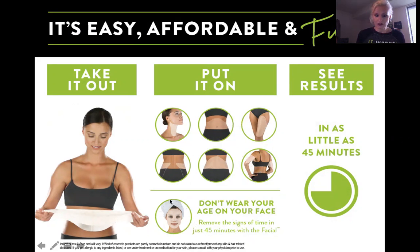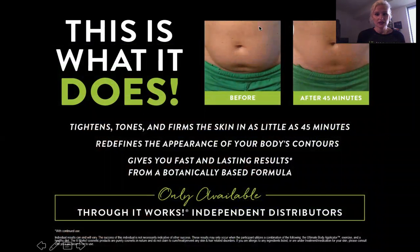Here is what our facial wrap looks like. Same thing — 45 minutes for both of them — and you do your before and after pictures. The before and after pictures are essential. We look at ourselves every single day, so it's hard to judge a change immediately, so before and after pictures are a must. You do see results in as little as 45 minutes. This right here is an actual 45-minute result. What this is doing is tightening, toning, and firming the skin in as little as 45 minutes.